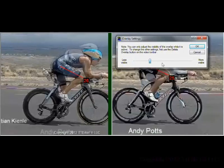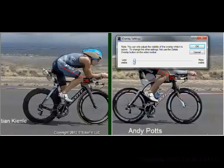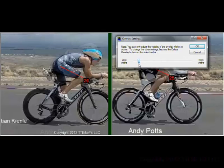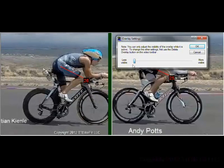Looking at the overlay, what you notice is that the hip angle — defined by the difference between the thigh and torso angles — is much tighter in Sebastian's case. That can certainly be a limiting factor. You need to have the range of motion and ability to generate power through such a tight hip angle at the top of the pedal stroke. Otherwise you're going to lose some power, perhaps a lot of power.